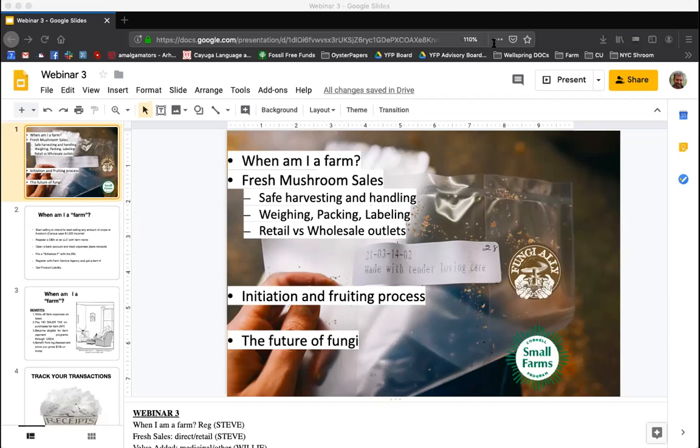Happy to have you all here. Just as a reminder, I put a link in the chat for the Fungi Alley website, which is our home base for this project. There you can find all the links to the assignments and tools we've offered through this. We're going to be posting a link for the application to join us for the next step in this adventure. We'll post that by noon tomorrow, and you'll get an email with the link, but it will also be posted to the Fungi Alley page.